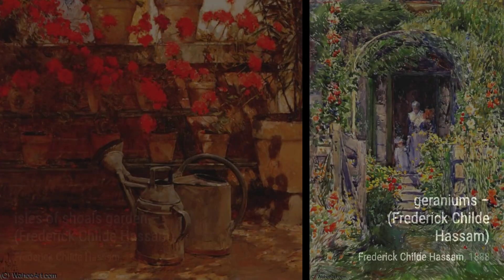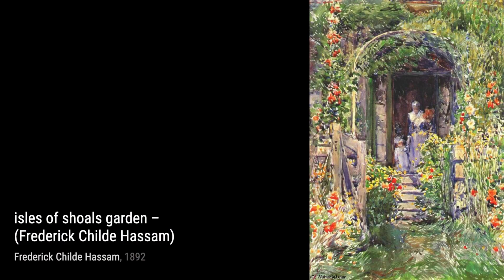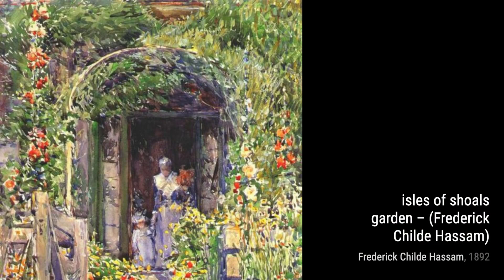In Isles of Shoals Garden, Hassam takes us to a coastal garden, where flowers bloom against a backdrop of the sea. The artist's ability to capture the play of light and shadow creates a sense of tranquility and harmony.